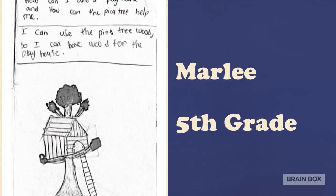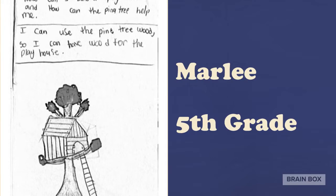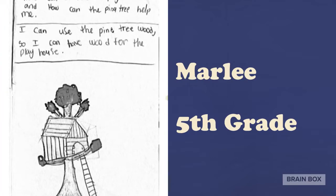Marley came up with an idea for her own tree house made out of pine wood. I've always wanted to live in a tree house. Pretty cool.